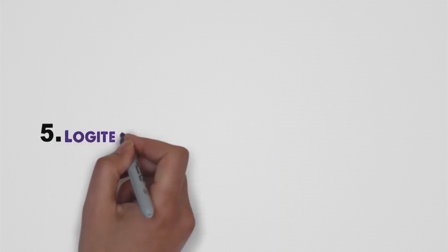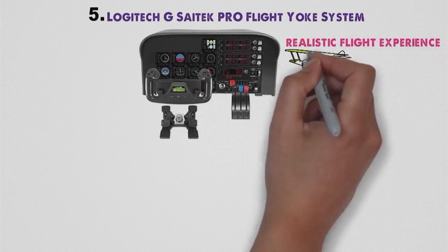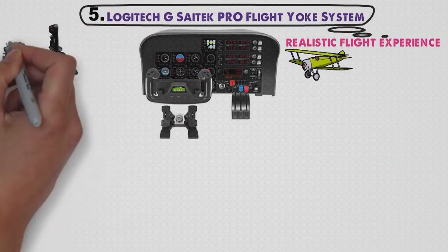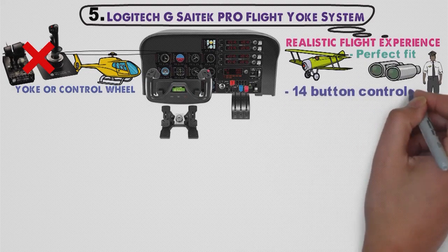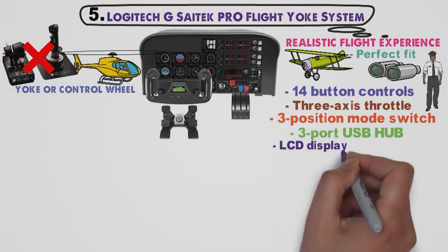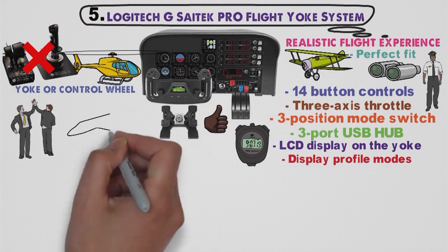At number five, we have the Logitech G Saitek Pro Flight Yoke System. For those trying to find a device that will allow them to have a realistic flight experience of commercial aircraft, there is no better choice than the Logitech G Saitek Pro Flight Yoke System. This is not a typical joystick or stick, but a yoke or control wheel like the one you see on commercial planes, making it the perfect fit for anyone looking for the best joystick for flight simulations. It features fourteen button controls, a three-axis throttle, three-position mode switch, three-port USB hub, and an LCD display on the yoke that can be used as a clock, chronometer, or to display profile modes.